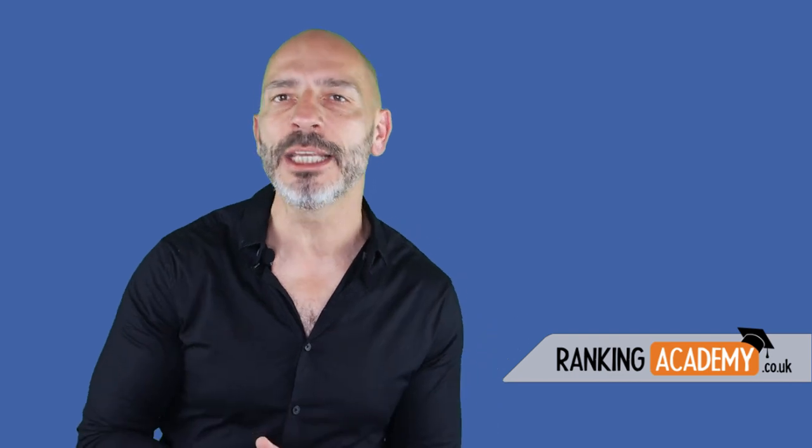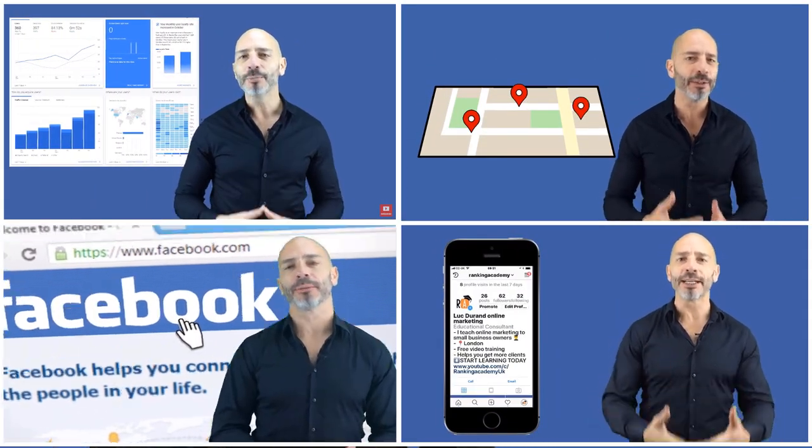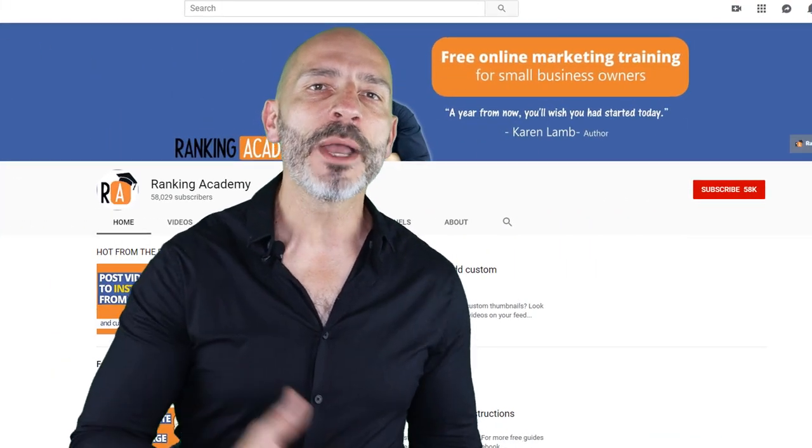Hi there, if we're just meeting, my name is Luke Duran, the founder of rankingacademy.co.uk where I talk about the best tools, tips and ways to help you promote your local business online step by step and click by click. On this channel, I cover everything any local business owner needs to know from search engine optimization to social media. My goal is to help you thrive online so you can drive more visitors to your business and ultimately make more money.